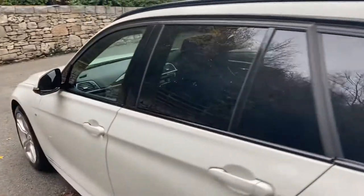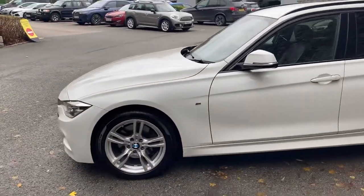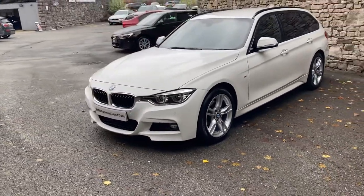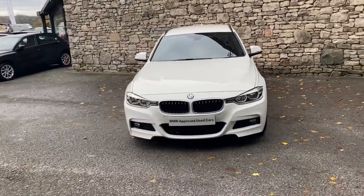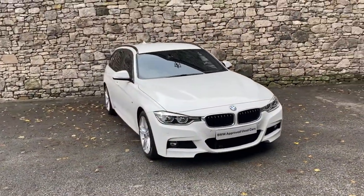This car is currently for sale here at Lloyd BMW South Lakes. If you're interested give us a shout - we're always happy to answer any questions, work out some finance for you, or organise a test drive. If you're not local to us, don't worry - we also offer a nationwide delivery service. I hope you enjoyed the video, thank you very much for watching, bye for now.